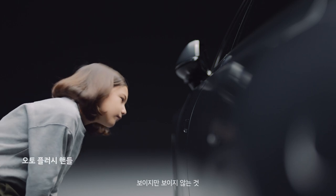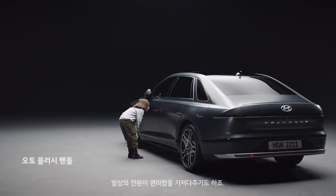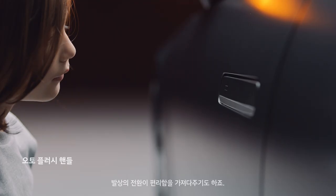The things that are visible but you don't see. Thinking outside the box always brings new joy.